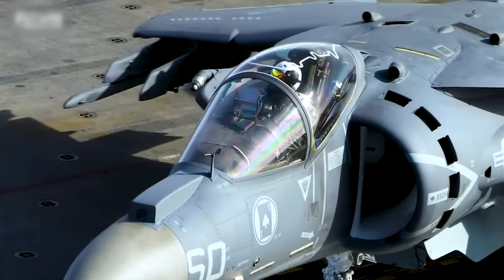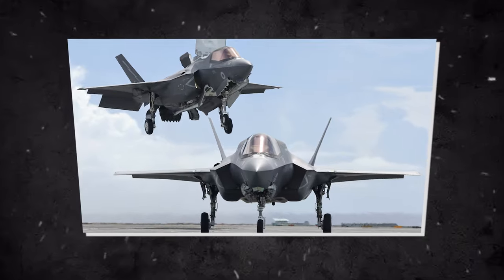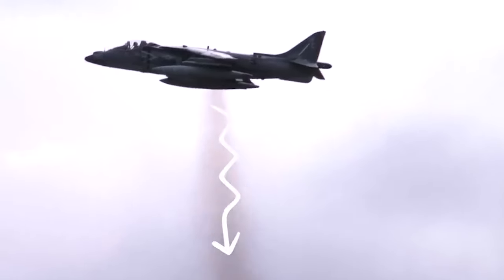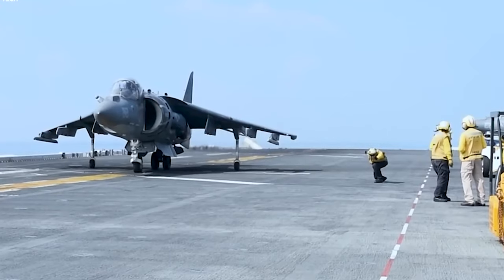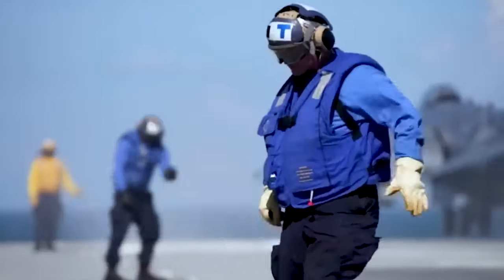As the US Marines phase out of the Harrier Series aircraft for the lighter and more agile F-35B, we only thought it fitting to send her off in style. In this Ultimate Guide, we take a deep dive into the advanced features of the AV-8B Harrier aircraft, uncovering the secrets that make this vertical, short takeoff and landing V/STOL marvel truly stand out.